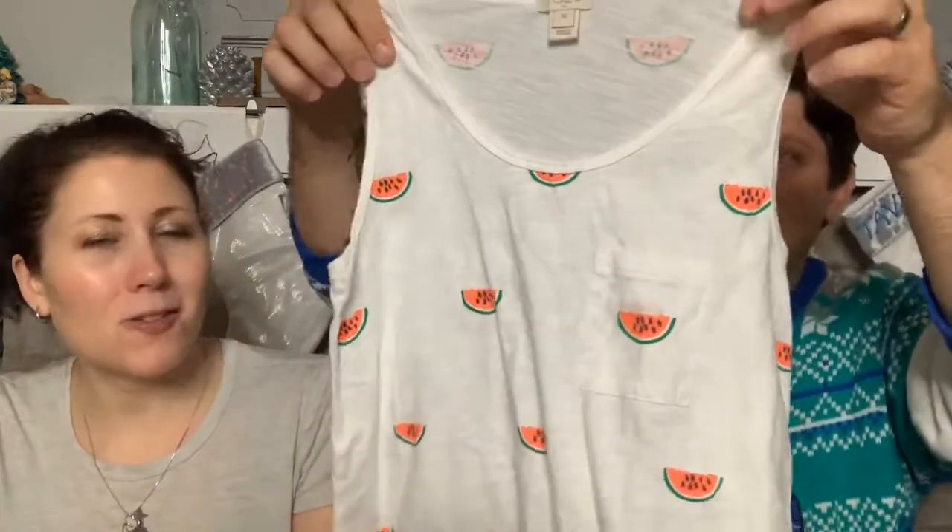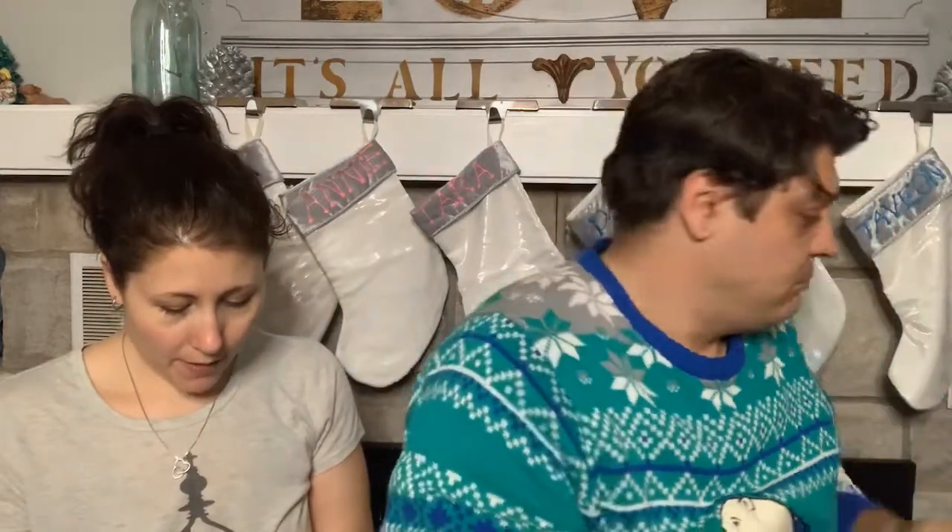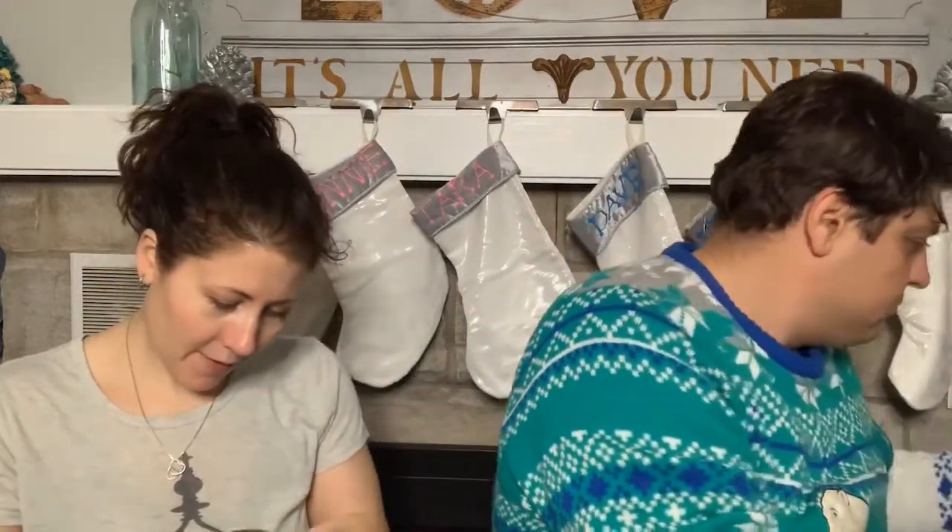This J.Crew tank top might go to one of our kids - our girls like the watermelon color. Then there are Torrid green khaki cargo pants from around 2018, cropped length. Still looking for the size on these - haven't found a tag yet.